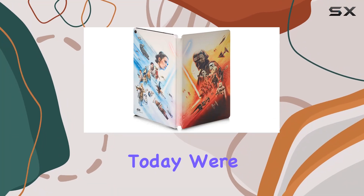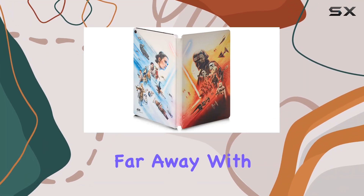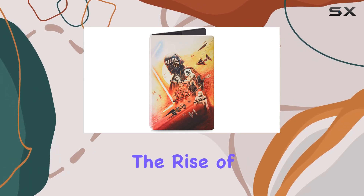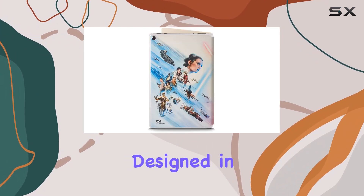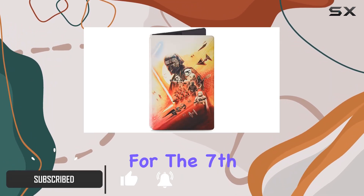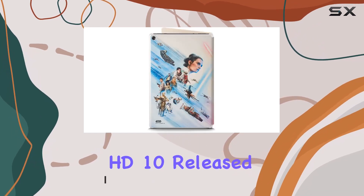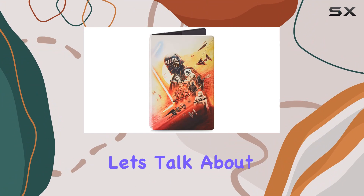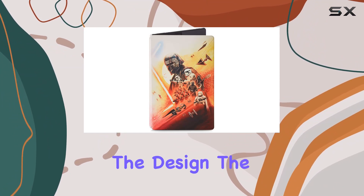Hey everyone, today we're diving into a galaxy far, far away with the Amazon Fire HD 10 Star Wars: The Rise of Skywalker limited edition case, designed in collaboration with Lucasfilm. This case is tailor-made for the seventh and ninth generations of the Fire HD 10, released in 2017 and 2019.